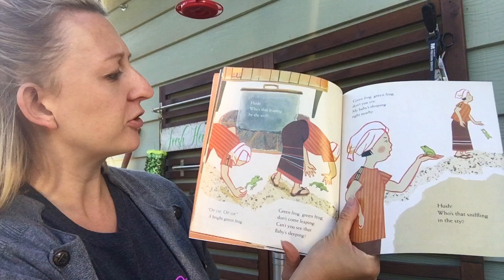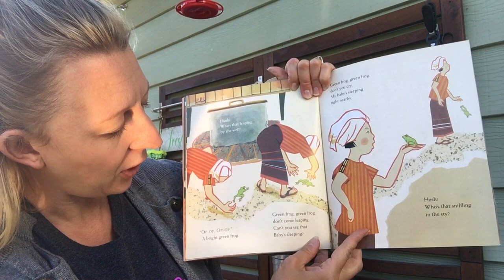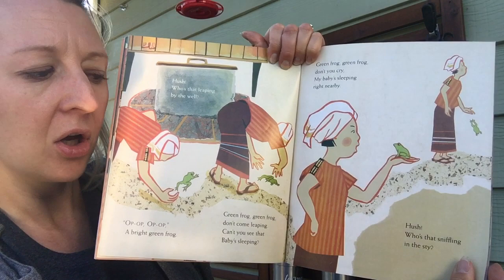Hush! Who's that leaping by the well? Up, up, up, up! A bright green frog! Green frog, green frog, don't come leaping, can't you see that baby's sleeping? Green frog, green frog, don't you cry, my baby's sleeping right nearby.